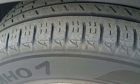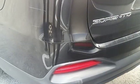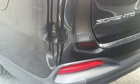Inline four-cylinder engine. Aluminum wheels. Gas pressurized shocks. And automatic transmission.